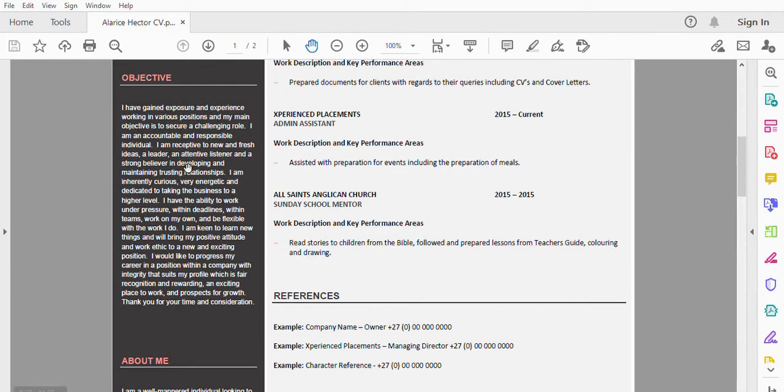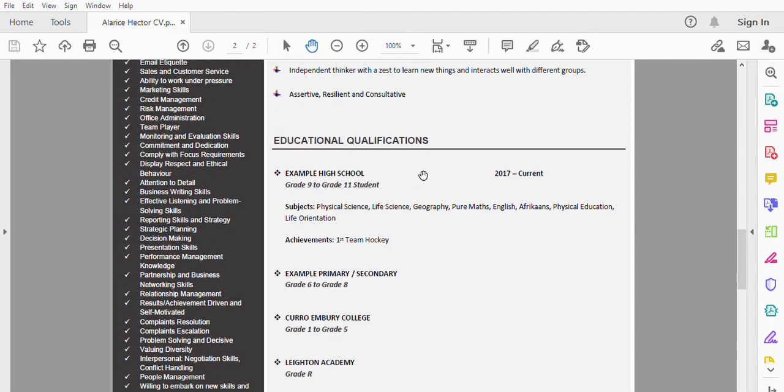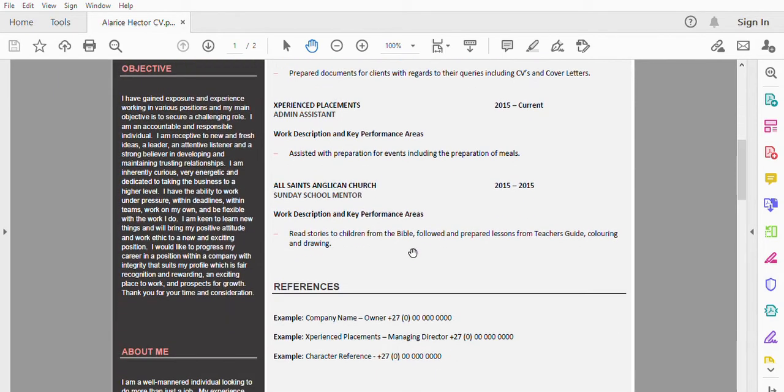Under the 'About Me' section, give a brief description of yourself and what you're looking for. Under your objective, you can state that you are looking for a position that will help you grow and develop yourself within a well-established organization. So if you do not have any employment history or work experience, put your education first. If you do have some work experience, you can put it where it is, followed by your references.